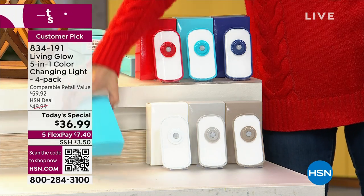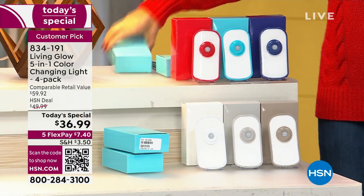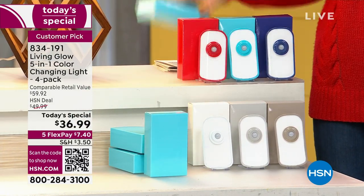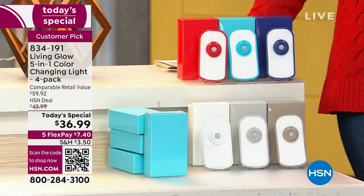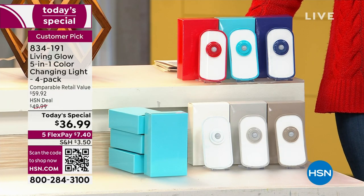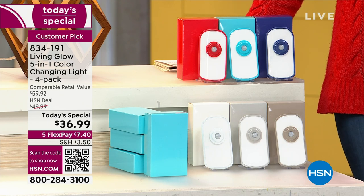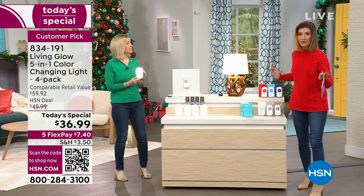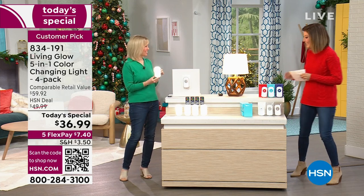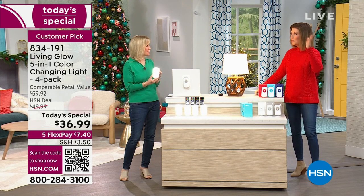Included with your four-pack are matching gift boxes in the exact same color, so you can separate these into four different gifts. We're giving you a $59 value at $36.99 — that's $20 off — on FlexPay. It's our first-ever Living Glow Color Changing Light Today Special, already a huge fan favorite with hundreds of rave reviews online. Julie Truster is here to tell us all about the coolest nightlight you never knew you needed.